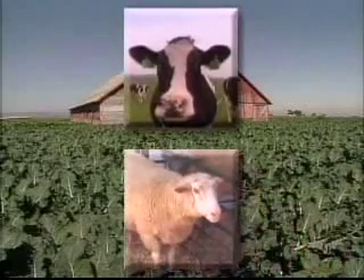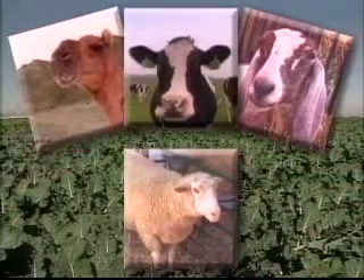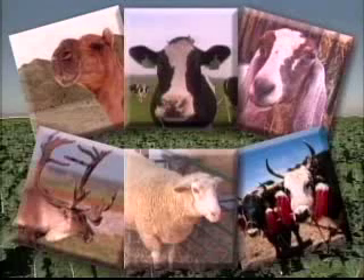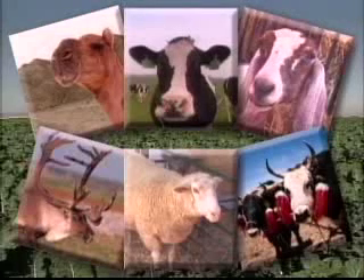What do cows, sheep, goats, camels, reindeer, and yaks have in common? They all produce milk that can be consumed by humans.